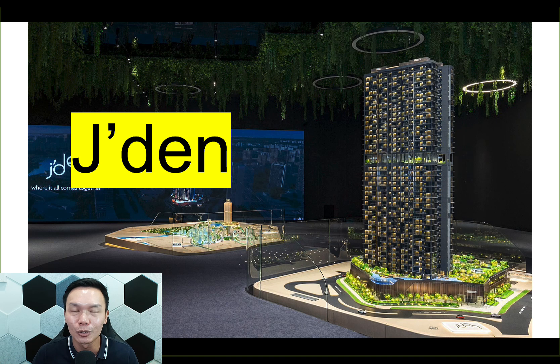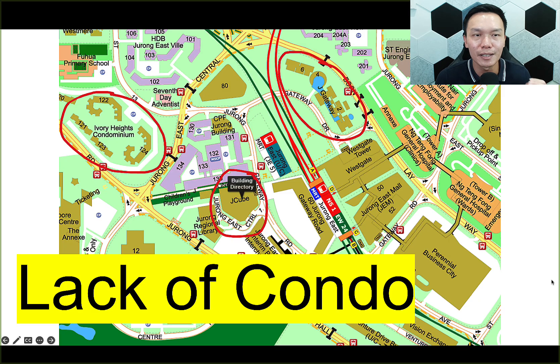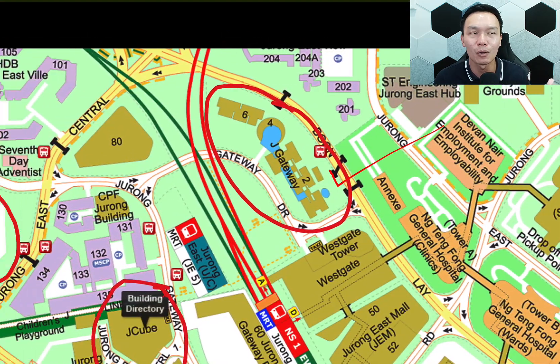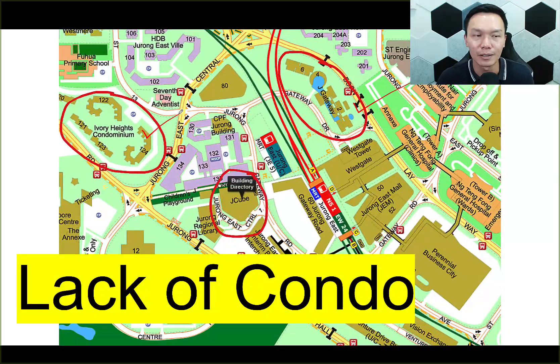CapitaLand are already owners of JQ, and they felt that JQ has nothing beneficial in terms of residential estate. So they're going to reconvert it into a mixed development — residential on top, with the first four floors still being commercial entities. Currently in the Jurong East area, there is a lack of private condos. There's only a few: JGateway, the very famous one, and Ivory Heights. Jayden will be the third one in the area.